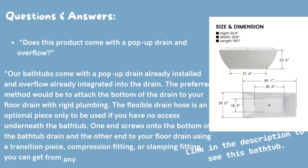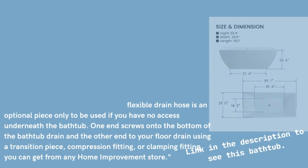The preferred method would be to attach the bottom of the drain to your floor drain with rigid plumbing. The flexible drain hose is an optional piece only to be used if you have no access underneath the bathtub. One end screws onto the bottom of the bathtub drain and the other end to your floor drain using a transition piece, compression fitting, or clamping fitting you can get from any home improvement store.